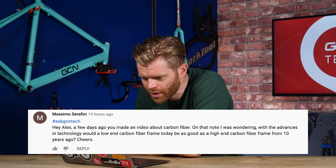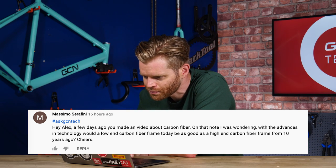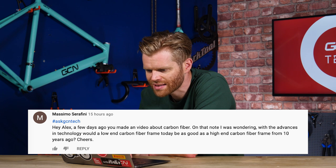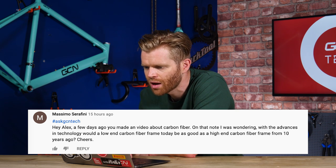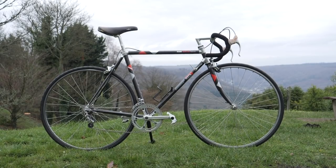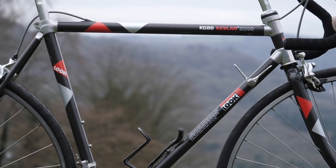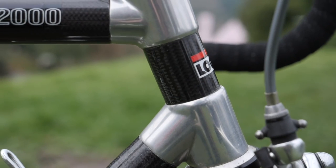Next question is from Massimo Serafini, who says: Hi Alex and Oli. A few days ago you made a video about carbon fiber. I was wondering, with advances in technology, would a low-end carbon fiber frame today be as good as a high-end carbon fiber frame from 10 years ago? If you went back to the first carbon fiber frames — things like the Look TVT frame, which was the lugged carbon frame with aluminum lugs and carbon tubes — the carbon fiber used there is pretty rubbish compared to what you get in basic entry-level carbon frames now.